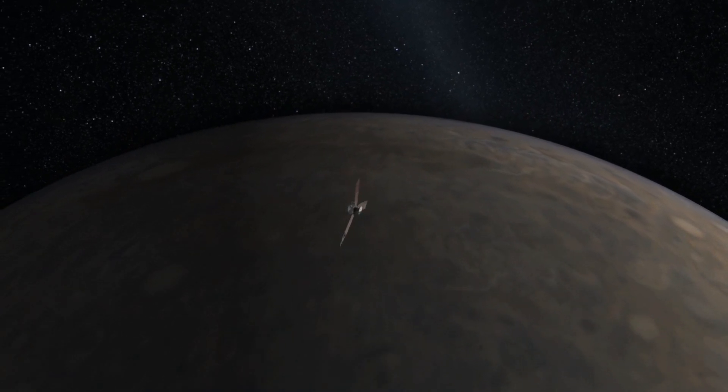We're going to Jupiter with this spacecraft. It's going into the worst radiation field in the solar system. We think we're ready, but no one's ever done this before.